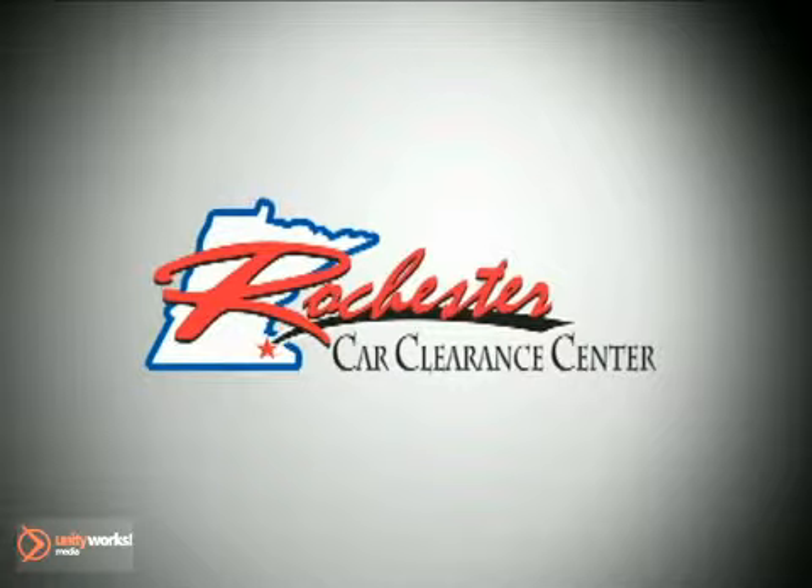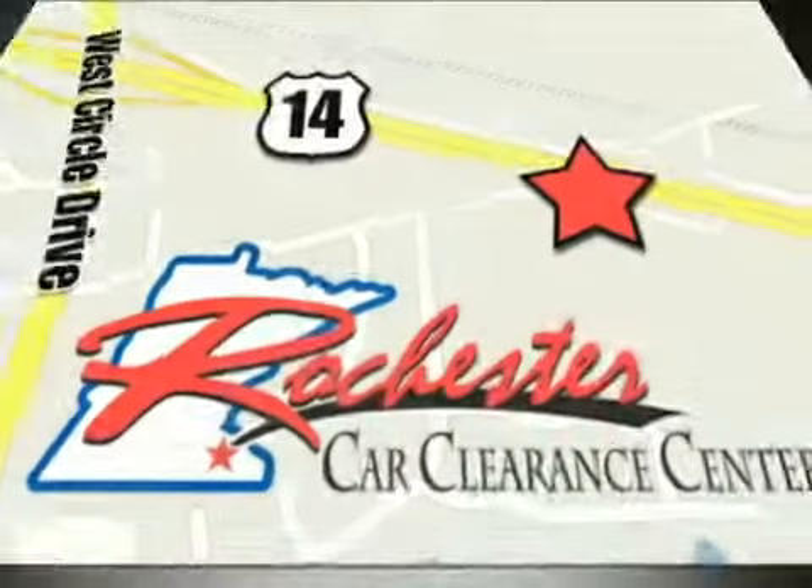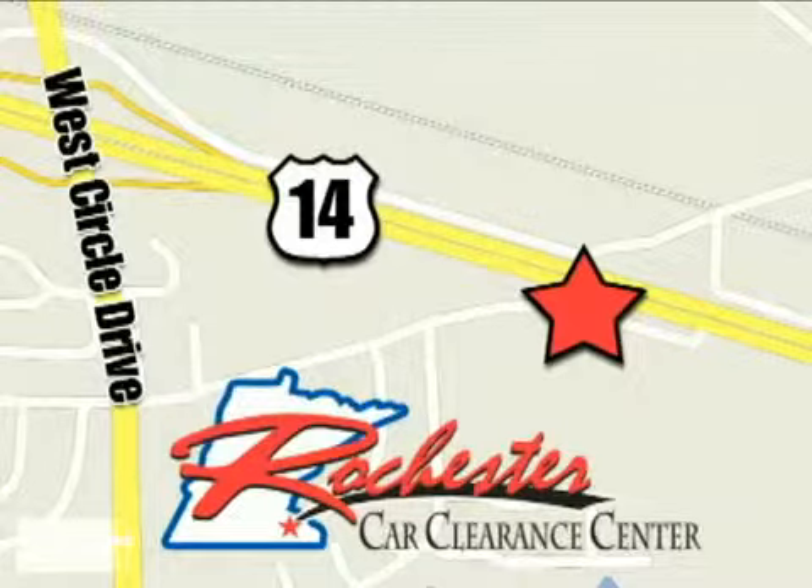At Rochester Car Clearance Center you get our best price bottom line. We are conveniently located on Highway 14 West near West Circle Drive. We'll be right back.